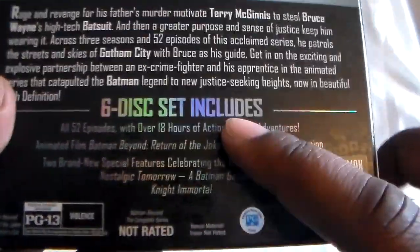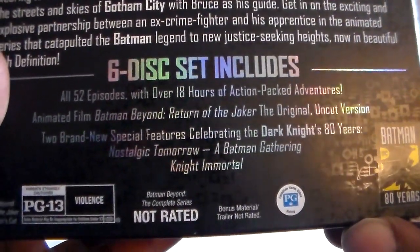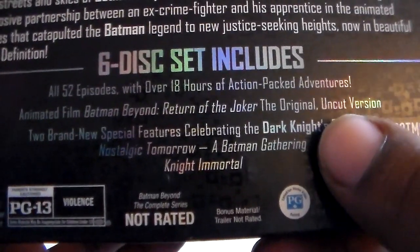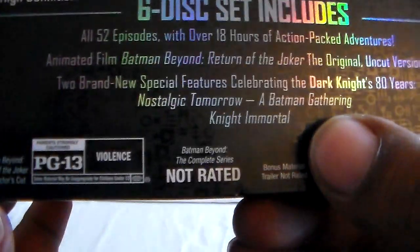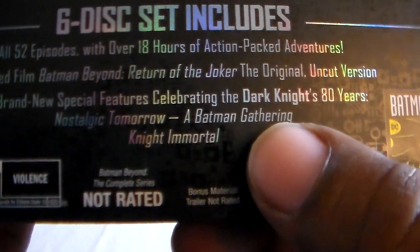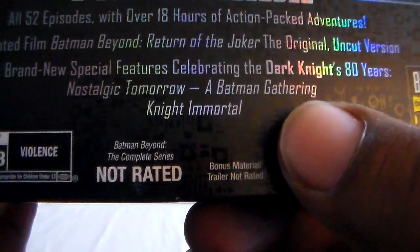This is a six disc set. You get the movie 'Return of the Joker' — the original uncut version, because there is an edited one. You also have a new featurette, 'Celebrating the Dark Knight: 80 Years,' 'Nostalgic Tomorrow,' and 'A Batman Gathering.'